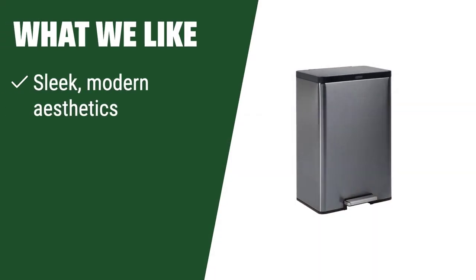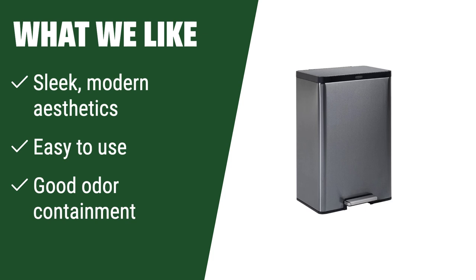What we like: If you have a modern aesthetic and value easy-to-use features, this trash can is the one for you. With good odor containment, it's ideal for those who prioritize functionality and style.